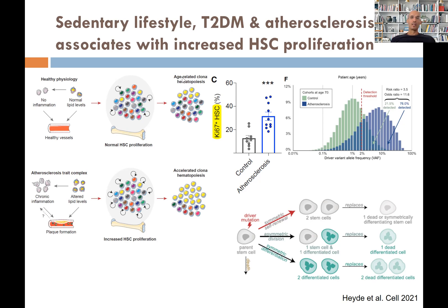But if you have metabolic syndrome, with high growth factors and high inflammatory factors, you have increased hematopoietic stem cell proliferation. Therefore you have more circulating immune cells — neutrophils, lymphocytes, and monocytes — increasing atherosclerosis, as shown in a Cell paper in animals and now confirmed in humans.